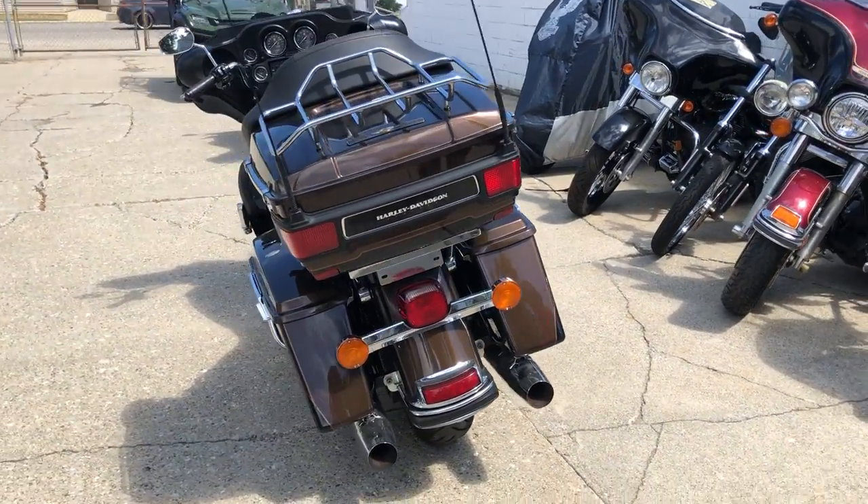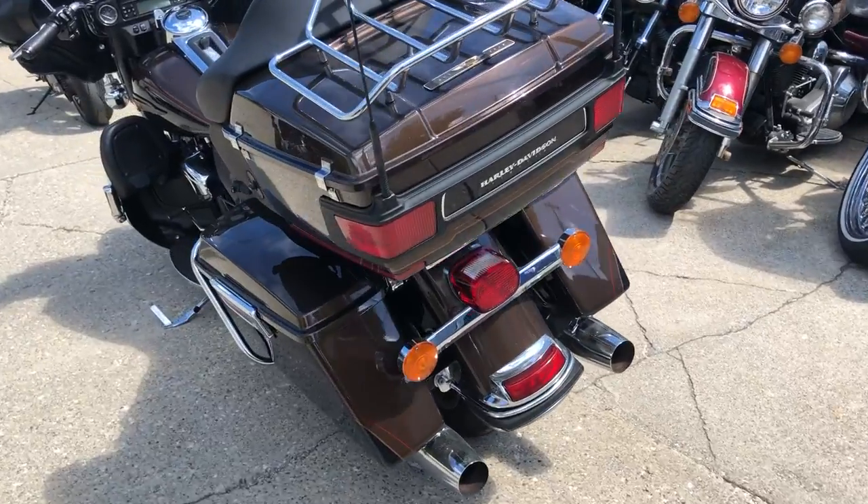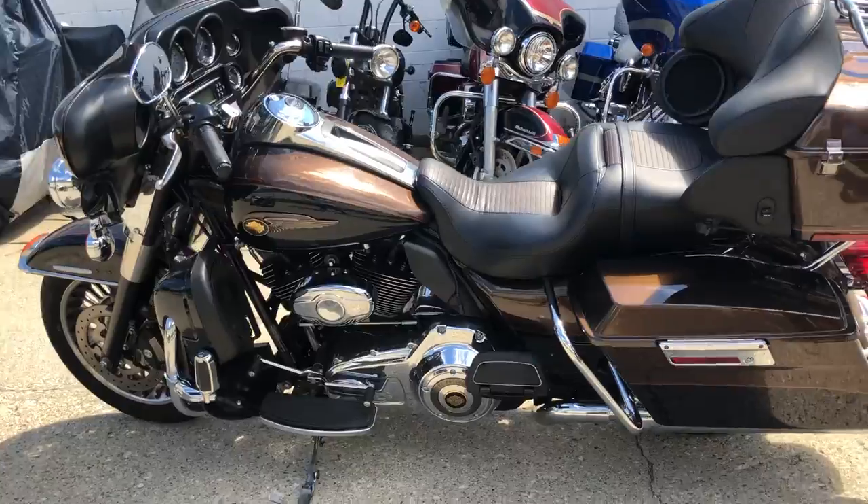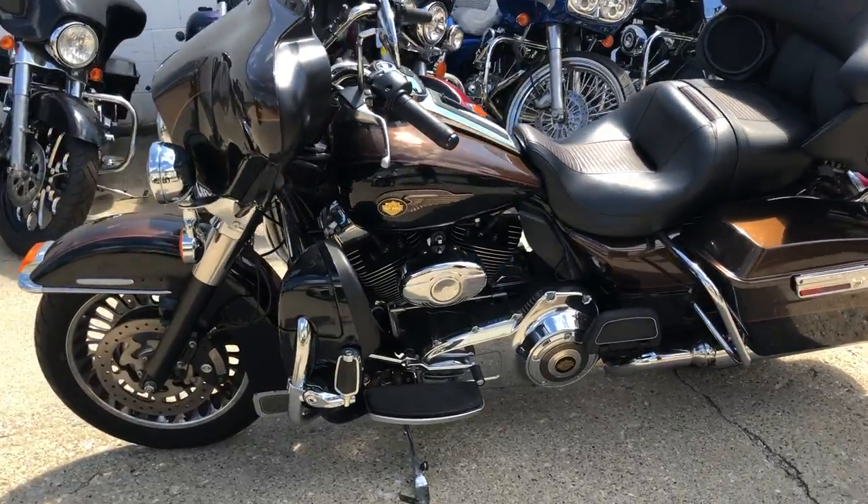This is a hard to find color. Only 21,020 miles, super clean all the way around, all stock, sharp bike, runs strong, just been serviced. This thing is ready to go.